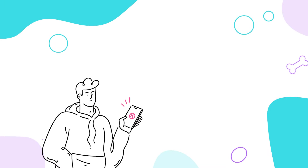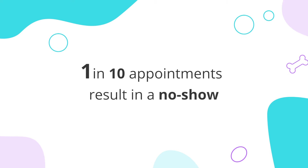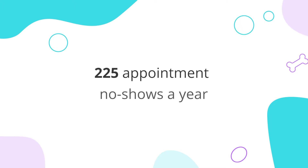Once the appointment is scheduled, Pet Desk confirmations help your clients show up on time or reschedule if needed. Did you know one out of every 10 appointments results in a no-show? Over the course of a year, that could add up to 225 no-shows and a lot of lost revenue. That's not only frustrating, but bad for your business.